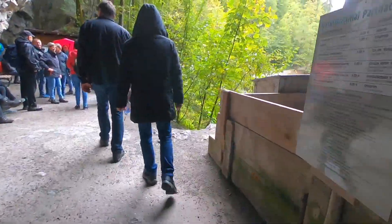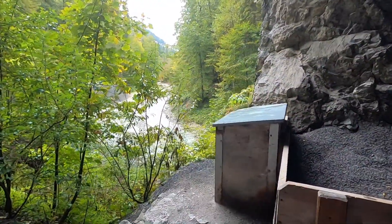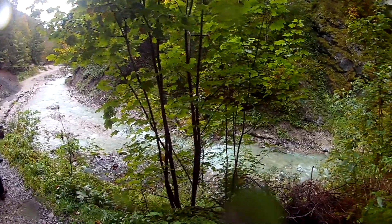There is an entrance fee of 6 euros. In the summer months it gets pretty crowded, so make sure you come early. There are many hiking trails — you can hike through Partnach Gorge and back via Mount Graseck.